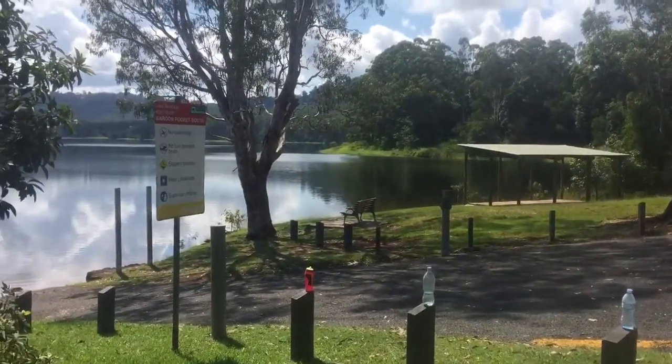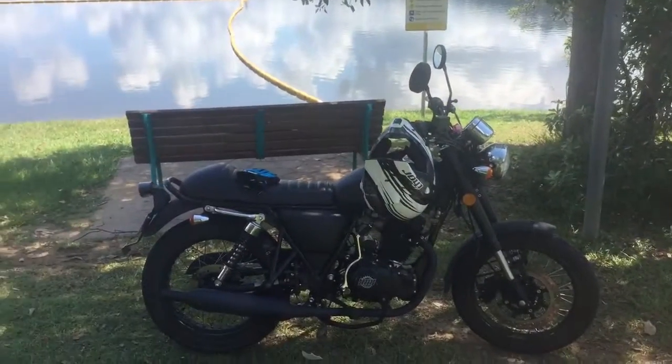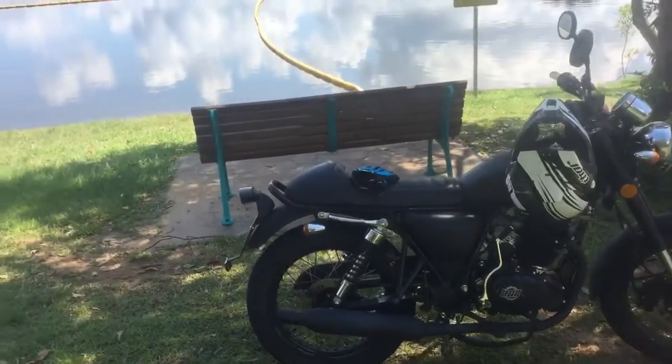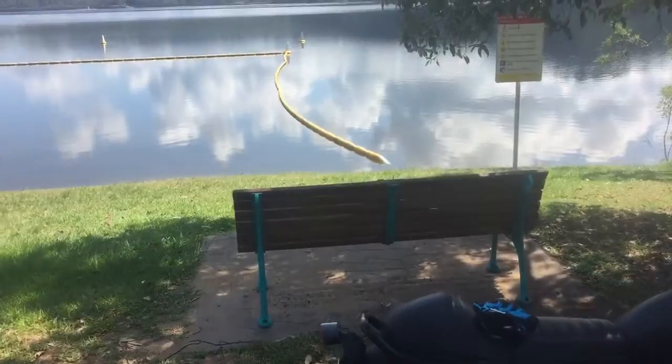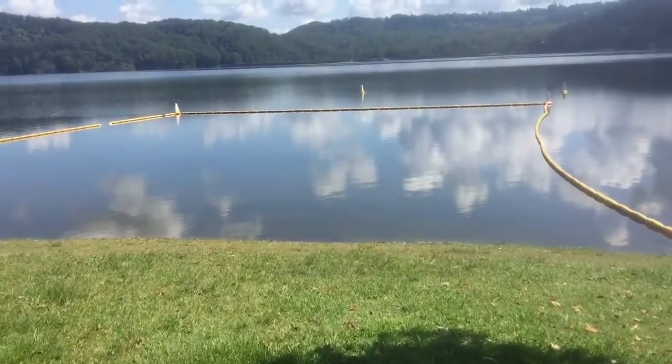This is Mick here, just down on the RAP, a little RAP 250 road bike, just taking a bit of a ride down to Broom Pocket Dam, just doing a couple of short videos.